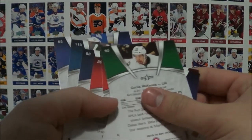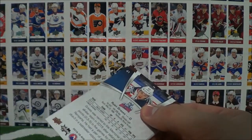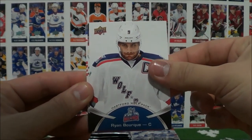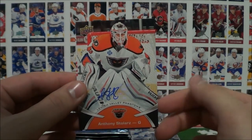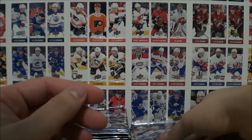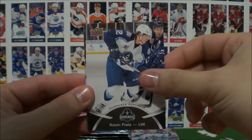Pack 7: Justin Schug, Jordan Schmaltz, Jacob De La Rose, Anton Forsberg, and Tim Schaller. I'm just wondering if that was all base or if there was a short print in there — I'm not 100% sure. If you know and you've collected this set, leave a comment in the comment section below. Pack 8: John Gillies, Paul Thompson, Ryan Bork. And our third autograph — second for the Phantoms — is Anthony Stolars. Loving these autos. And Ryan Graves. So we've hit three autos so far and we're not even halfway through this break.